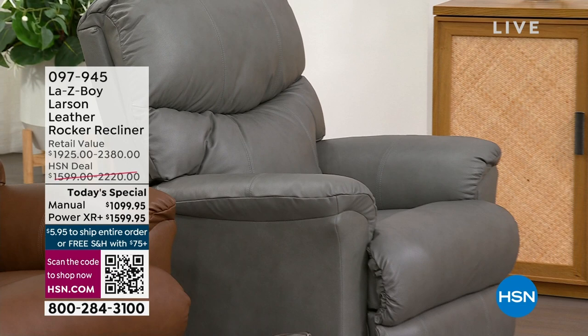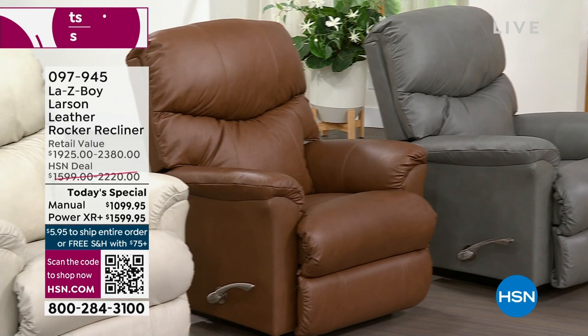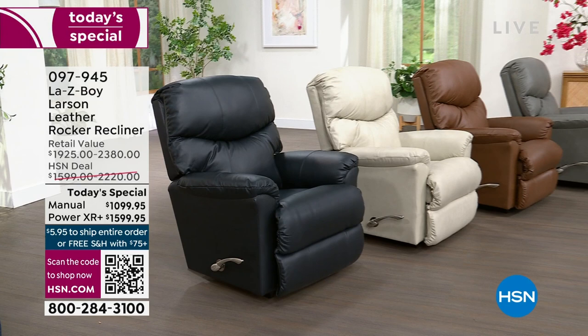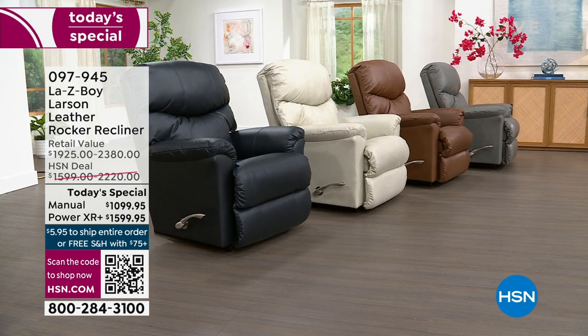That works out to 18 months for the manual. If you want the power, you end up paying $88.89 per month for 18 months. There is no interest on that, and in the meantime you are kicking back enjoying something that truly is a one-of-a-kind experience.